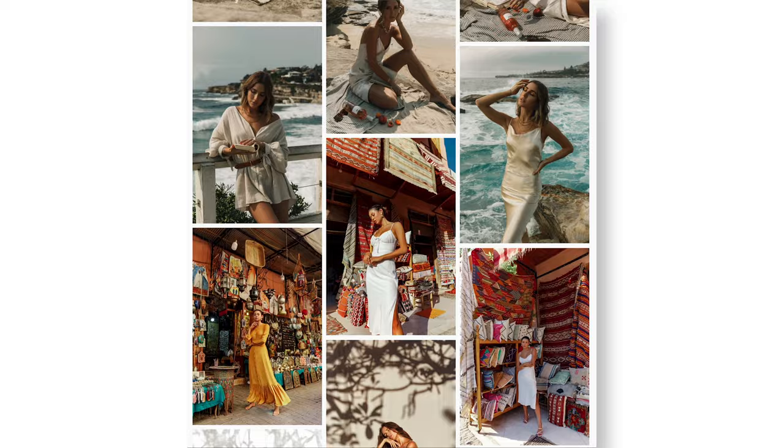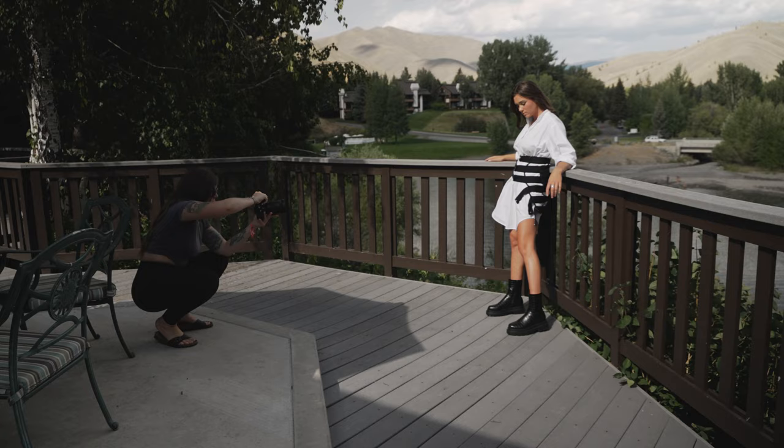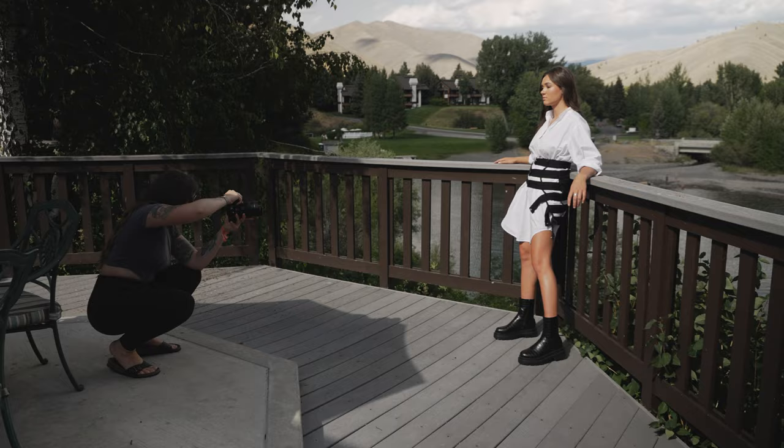Sometimes you get jeans and a t-shirt and sometimes you get a beautiful flowy dress, but you have to make sure that the clothing looks good. With portrait work, if the clothing looks a bit off it's okay, but if it's a fashion shoot and a client shoot and the clothing is creased or doesn't look right, you're going to have a bad time in Photoshop.